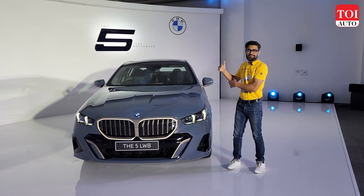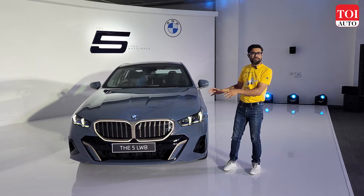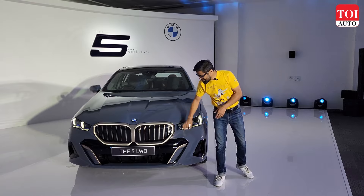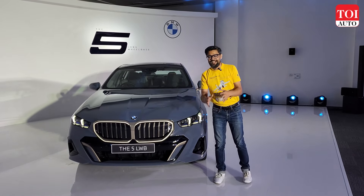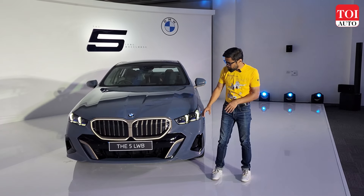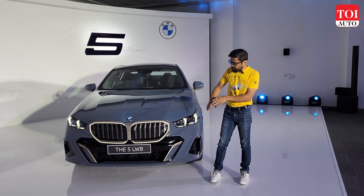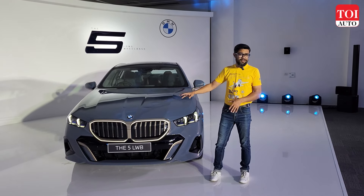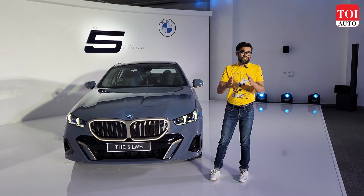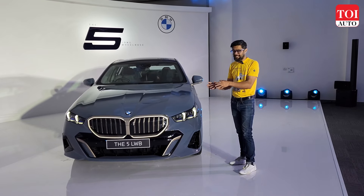It's going to be interesting how it's priced and how it takes on the E-Class long wheelbase. But for today, let's talk about the design. Looking at the car up front, you can see it's an all-new design. One highlight is this illuminated kidney grille — a lot of people are going to love the way this backlit grille looks. With all these metallic accents and sharp contours and cuts on the bumper and across the front, it is a proper 5 Series design, combining the sportiness of a 3 and the luxury of a 7.